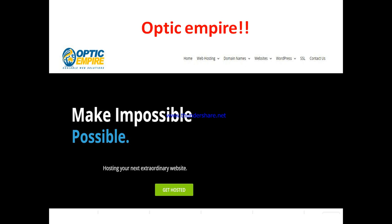So, what is Optic Empire? Optic Empire is a web hosting company that offers web hosting services. You can also register domains with them, and they are into web design as well. For the sake of this review, I'll be emphasizing on their hosting packages. They offer different kinds of hosting services, from shared hosting to all kinds of hosting out there.